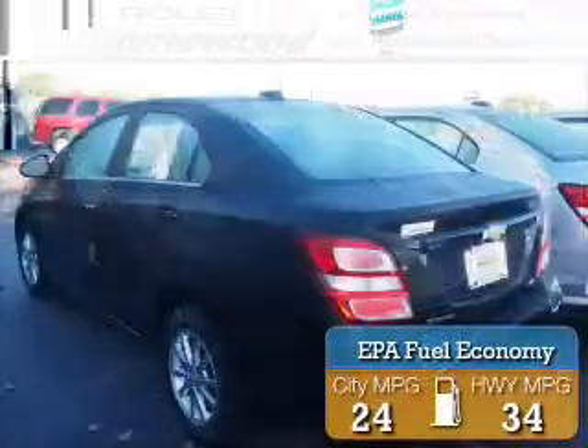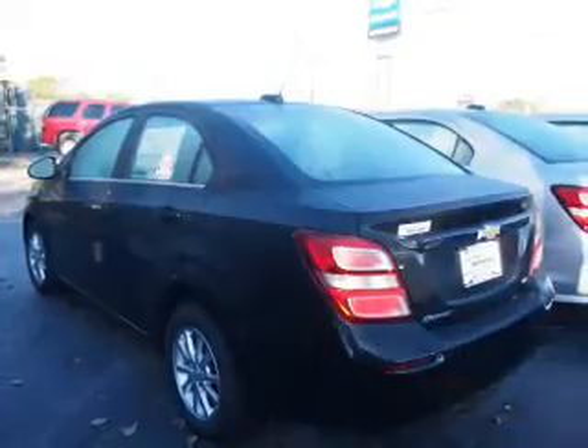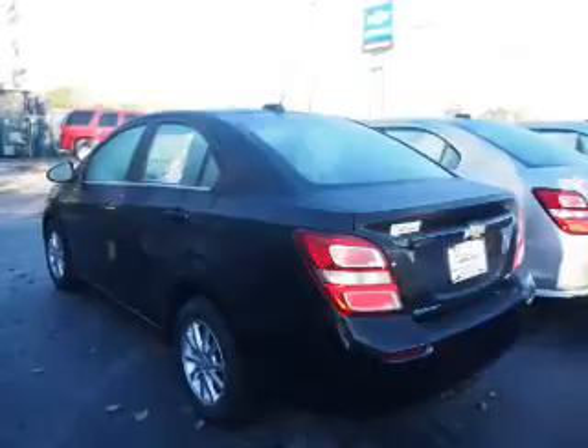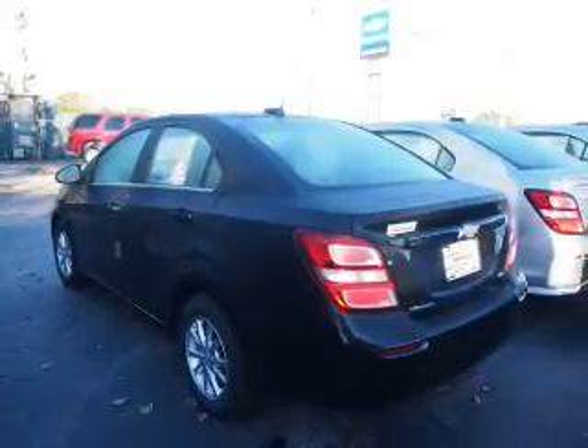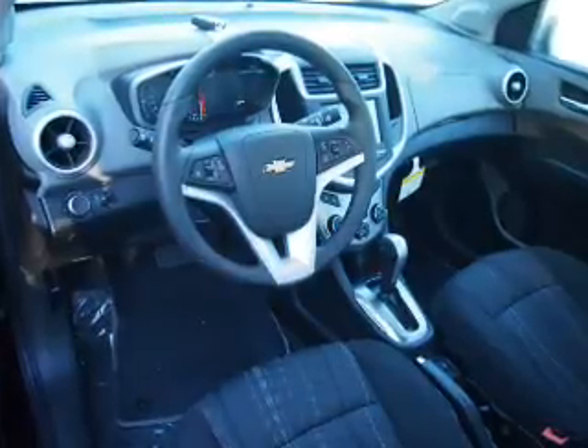Great fuel efficiency saves you money by requiring fewer trips to the gas station. The features include electric trunk, an alarm system, keyless entry, independent suspension, brake assist, traction control, stability control, daytime running lights, anti-lock brakes, and hill start assist.